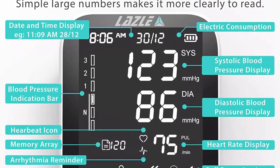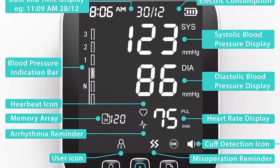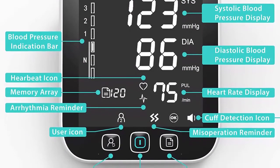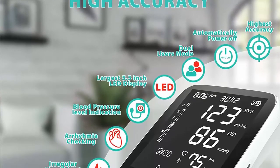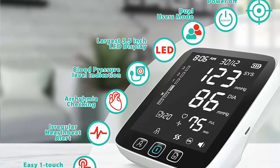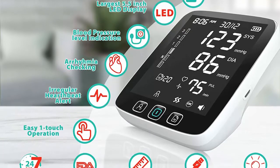The LAZLE offers highest accuracy and arrhythmia detection. This fully automatic blood pressure checker has advanced measuring techniques to provide the most accurate readings, convenient for tracking your health every day. It is also sensitive enough to detect heartbeat irregularities that might go unnoticed, allowing you to check your heart rate as well.